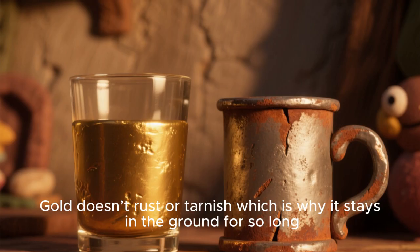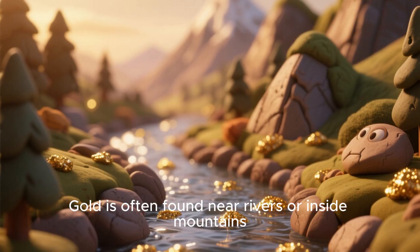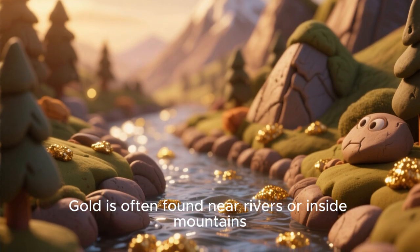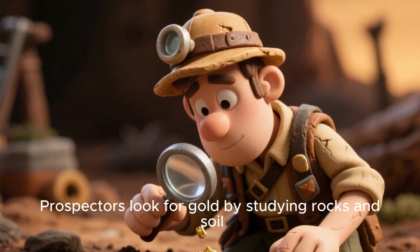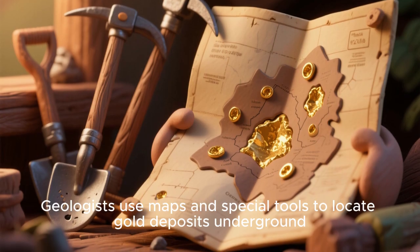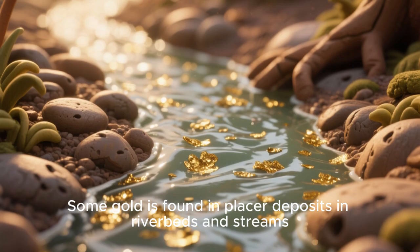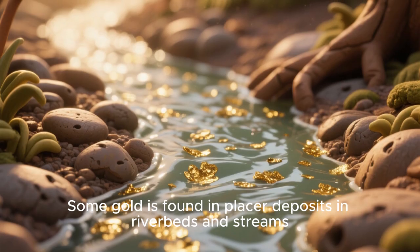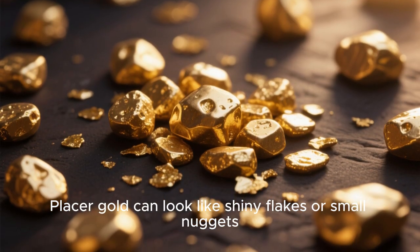Gold doesn't rust or tarnish, which is why it stays in the ground for so long. Gold is often found near rivers or inside mountains. Prospectors look for gold by studying rocks and soil. Geologists use maps and special tools to locate gold deposits on the ground. Some gold is found in placer deposits in riverbeds and streams. Placer gold can look like shiny flakes or small nuggets.